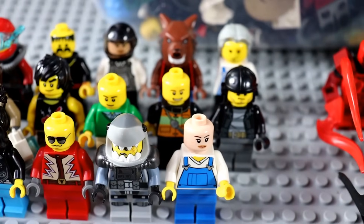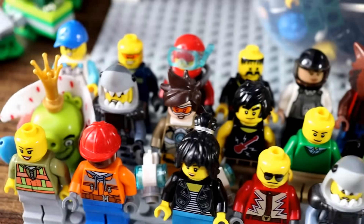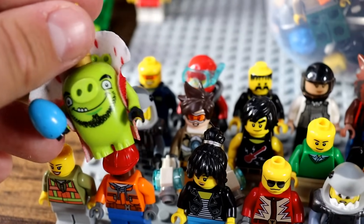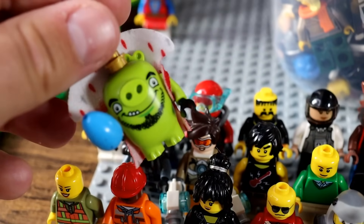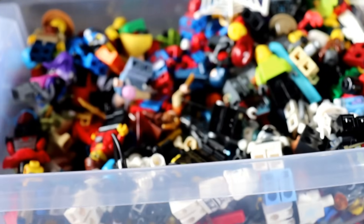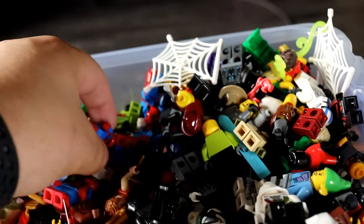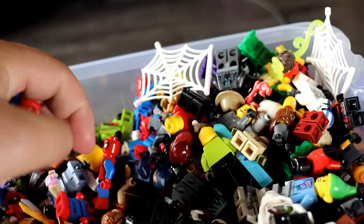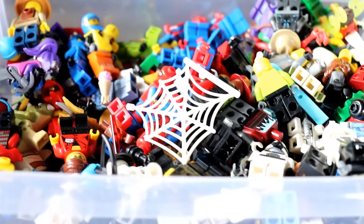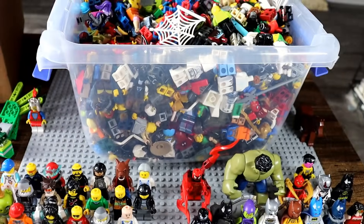We've got our miscellaneous pile over here. I don't think anything in here is going to be worth anything crazy — we've got Tracer from Overwatch and the Pig King from Angry Birds. I didn't even remember that Angry Birds was a Lego set, so that's interesting. And we've barely even made a dent in the first box. There's also a bunch of Spider-Men in a row here, so we'll have to pull all of them out. Let's keep on sorting because we have a long way to go.